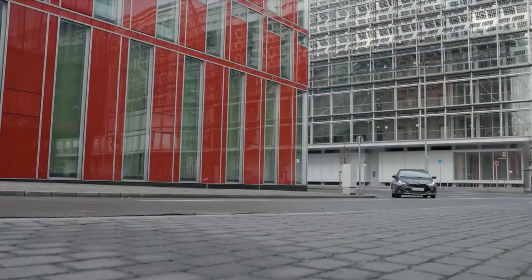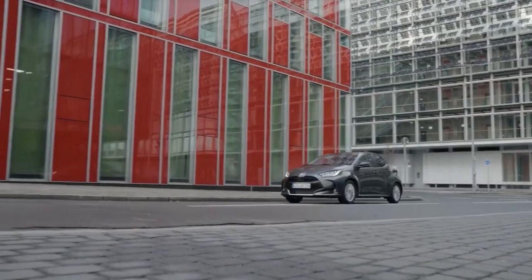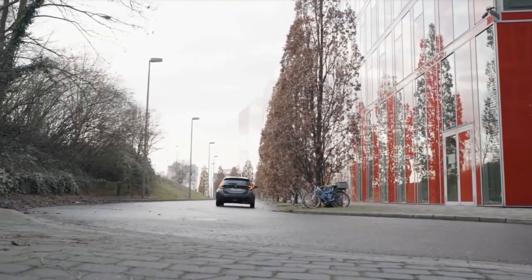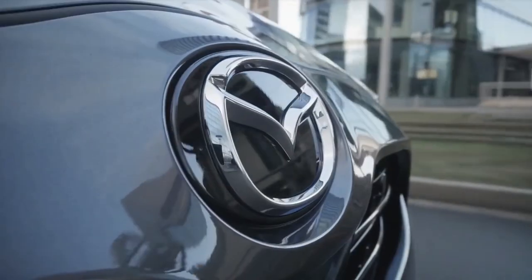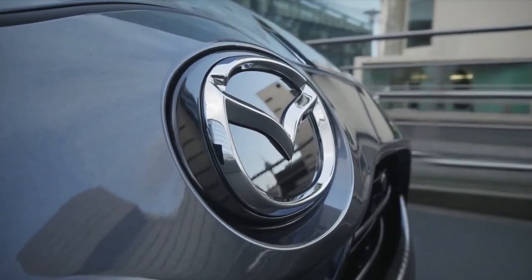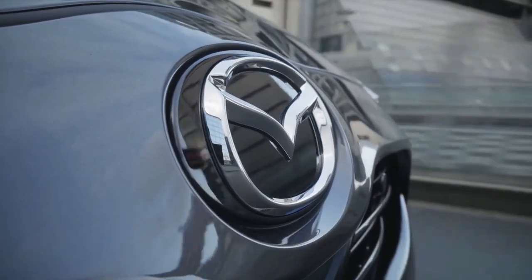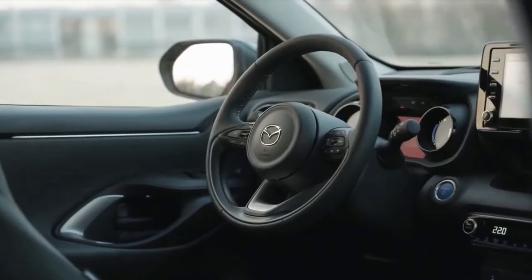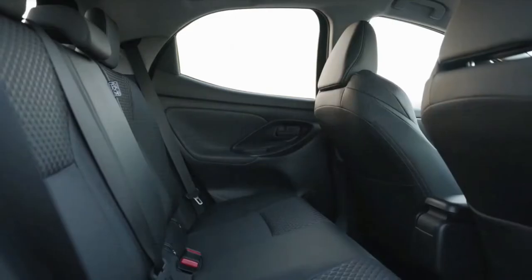The self-charging Mazda 2 Hybrid is a full series parallel hybrid, capable of operating in petrol and electric modes alone, as well as a combination of both. It delivers seamless acceleration and remarkably quiet operation, particularly in urban environments, whilst returning excellent fuel efficiency and the lowest possible emissions.